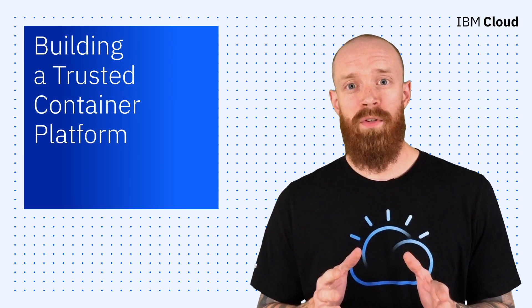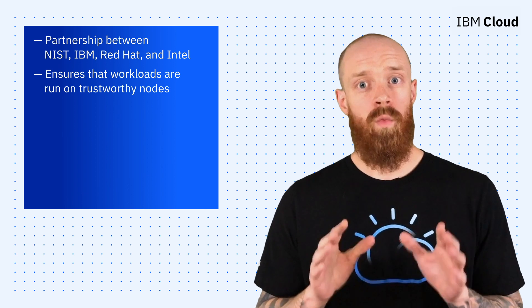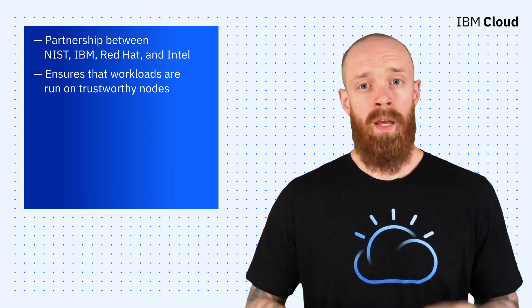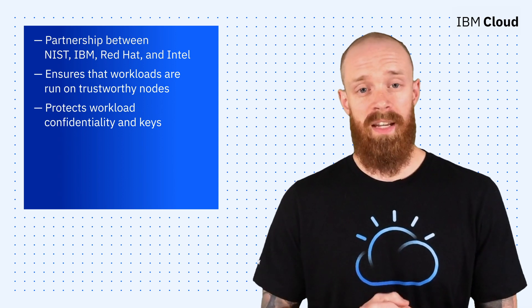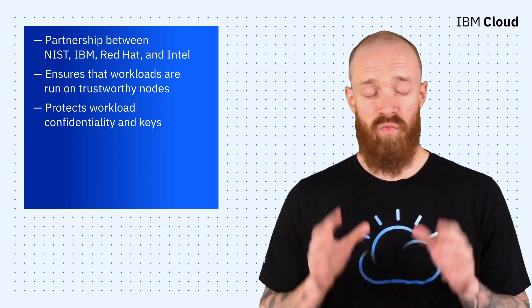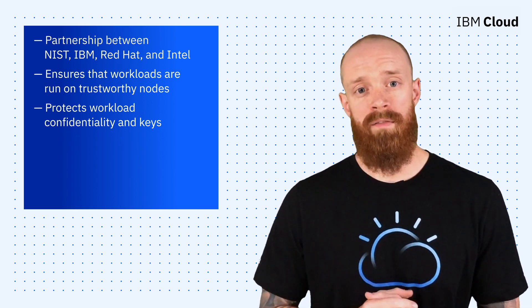Finally, to close out this episode, I wanted to touch on a partnership between NIST, IBM, Red Hat, and Intel to build a trusted container platform based on OpenShift. The platform ensures that workloads are run on trustworthy nodes, with integrity established by a hardware root of trust. It also protects workload confidentiality and keys, which is really important when dealing with regulated or sensitive applications and data. This is the first demonstration of a container platform with this level of assurance. If you check out the linked article below, you can learn more about the building blocks and architecture for this trusted container platform.